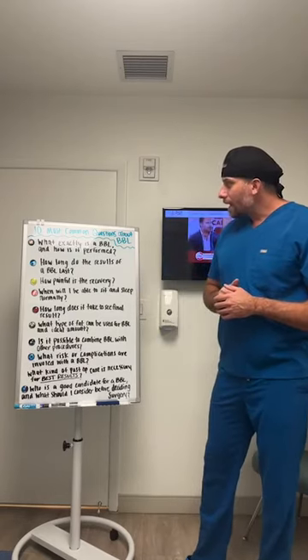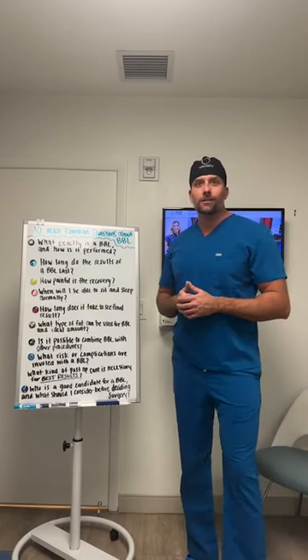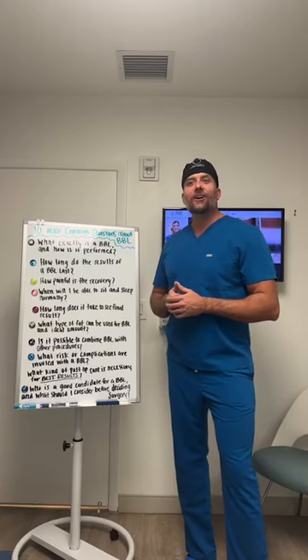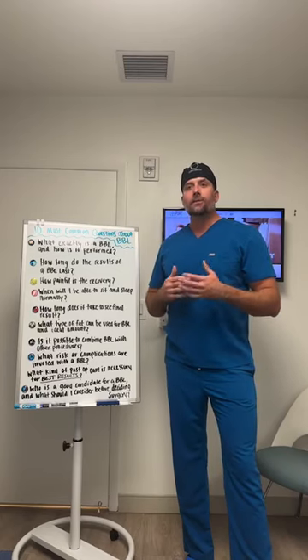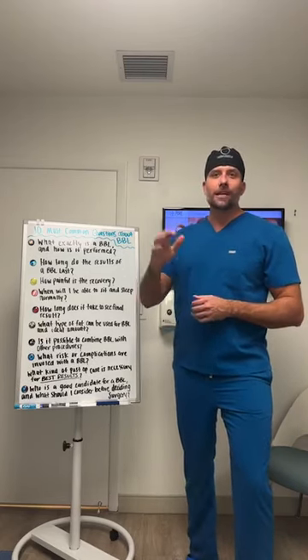That's a lot of information for a short video. For any additional questions, please visit pureplasticsurgery.com and they will get back to you. Have a great day, everyone.